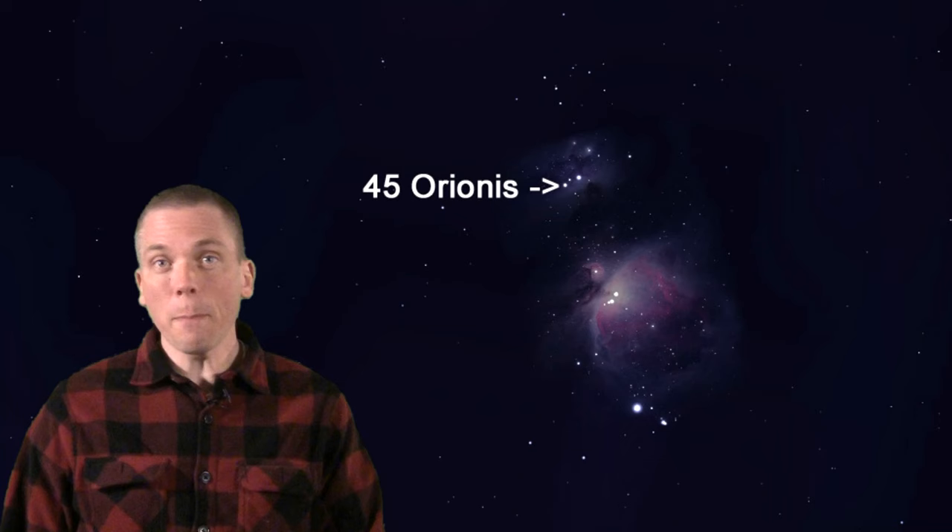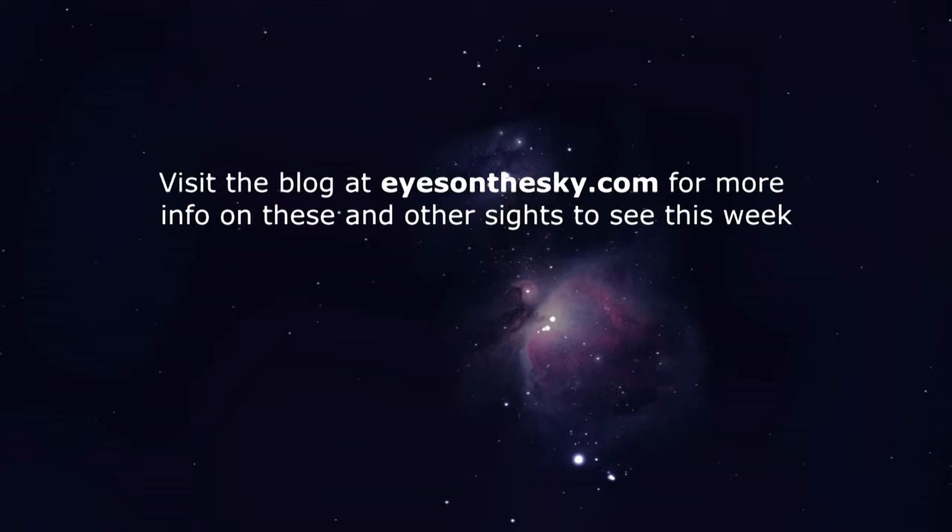And lastly, look just north of M42 and M43. Skip past the triple pairing of 45 Orionis, and check out the somewhat random-looking open cluster of NGC 1981, sitting 1300 light-years away — about 45 light-years closer than M42 is. Lots more on these objects in the blog at eyesonthesky.com.